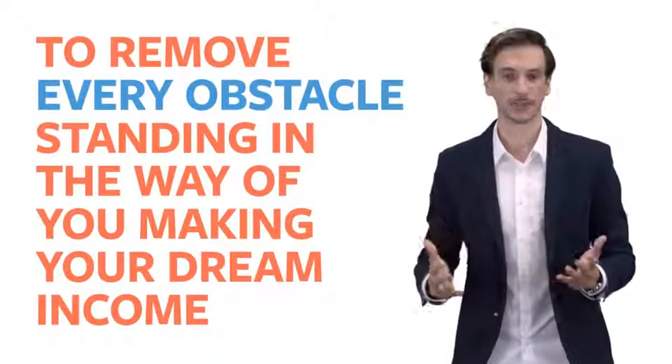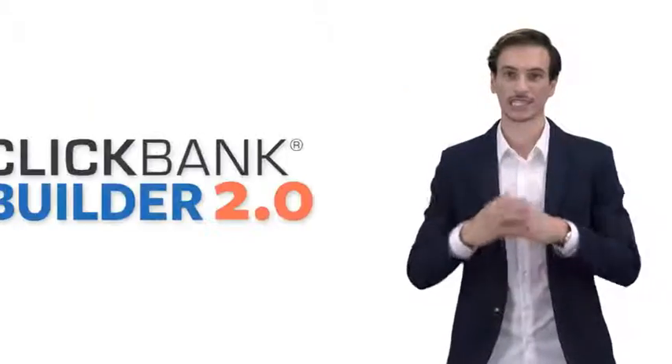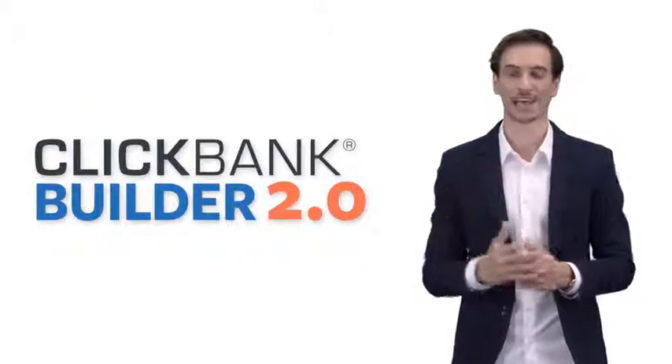Now, as you can imagine, this is some extraordinarily powerful software. It's cost us hundreds of thousands of dollars and years of work to get to this point where it's push-button simple. Our aim, our goal, was to remove every obstacle standing in the way of you making your dream income. And with the ClickBank Builder, I believe we've done that.